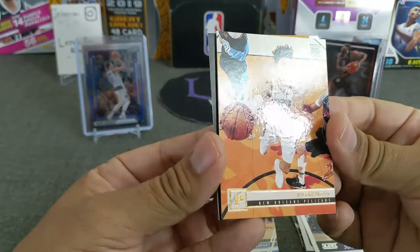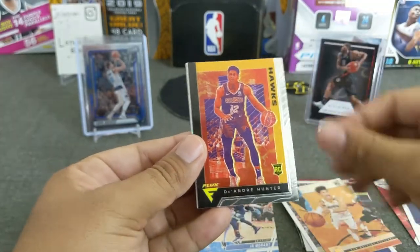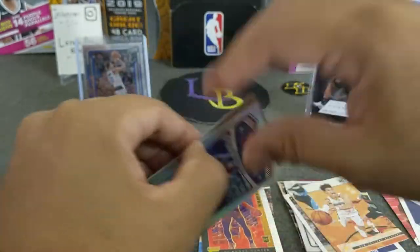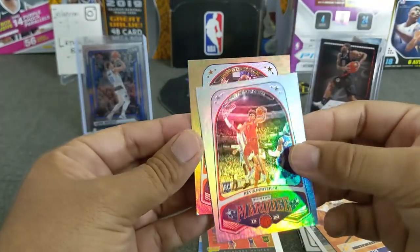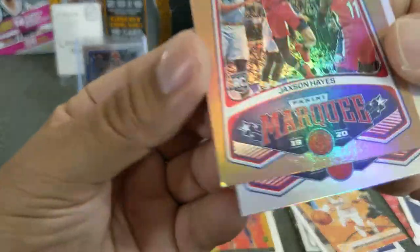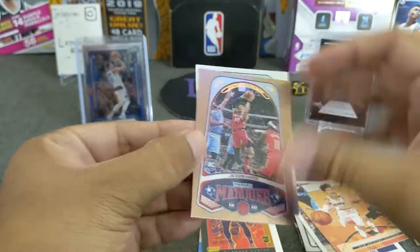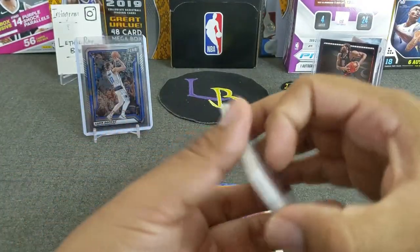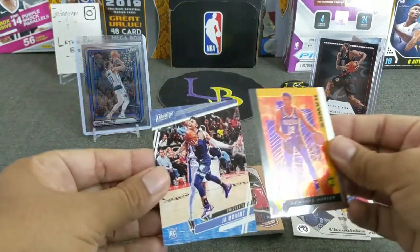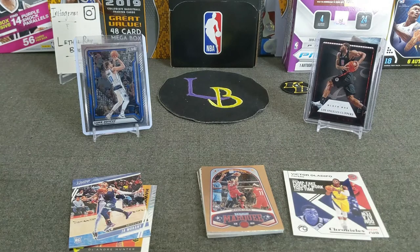Another Jackson Hayes is the bronze. It looks like we got a Flux — got a DeAndre Hunter Flux, very nice, it's a cool looking card. Then we got a Marquee Kevin Porter Jr. And another bronze of Jackson Hayes. These Fat Packs get easily damaged, so very nice. Cool looking cards for sure, I love Chronicles. We'll put the nice chrome cards and Jaws on this side. Let's go ahead and sleeve up John Morant.